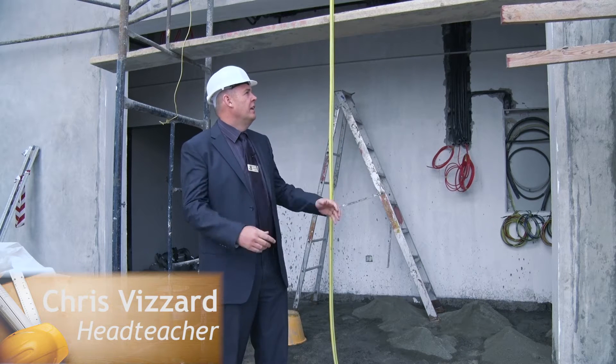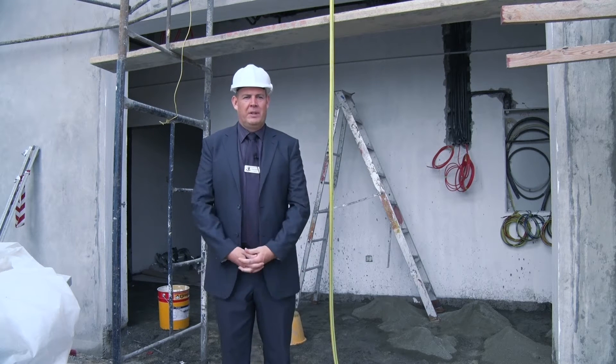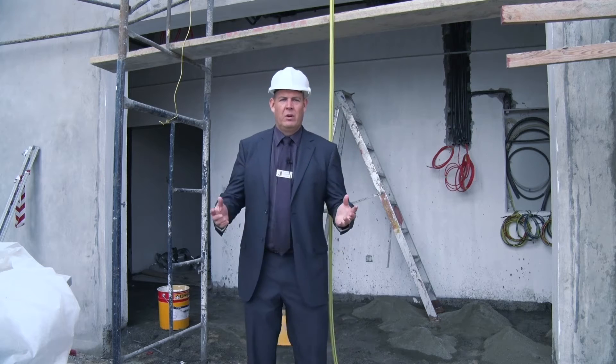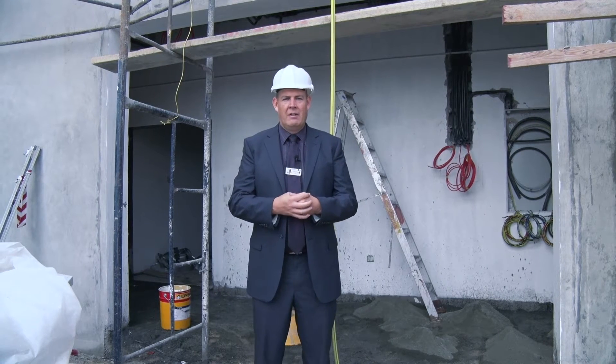We're at the back of Earthblock right now, just outside what is going to be part of our new construction — four brand new science labs. This building has been going on for about six months now. You'll have seen quite a bit of building work going on around the college with the new library, and we've got plans for the new canteen, but this is the major thing that's happening right now.